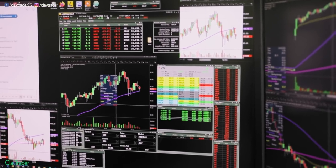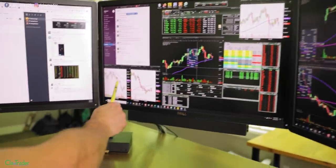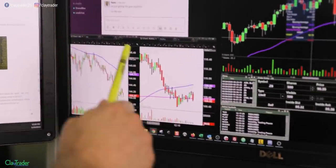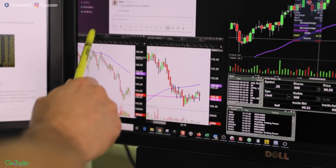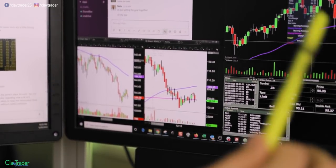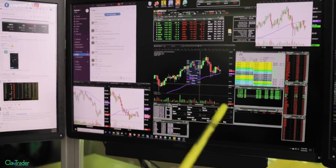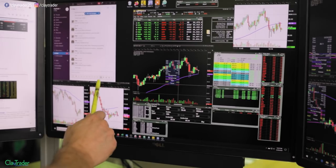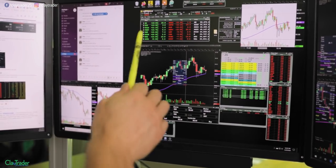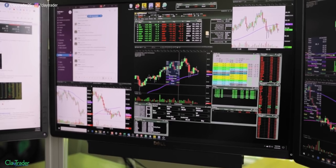I told myself my brain can process three stocks, so over here I have two different stocks on one-minute timeframes: Boeing and Roku. I'm always changing these in and out, but my main focus monitor has three stocks because that's what I can really comprehend — ZS, Roku, and Boeing. These are always changing every day depending on what's going on.